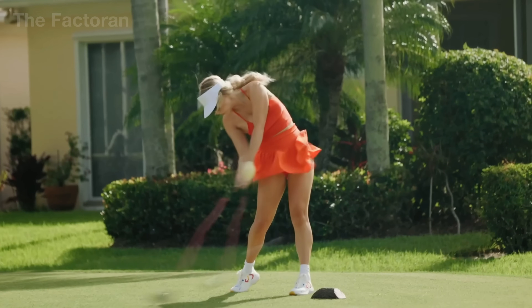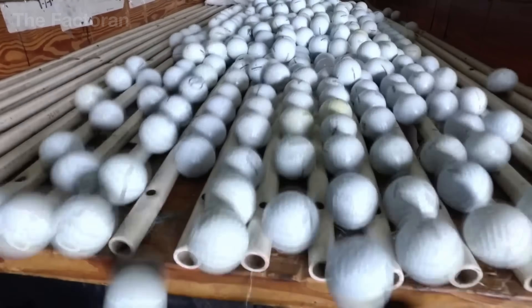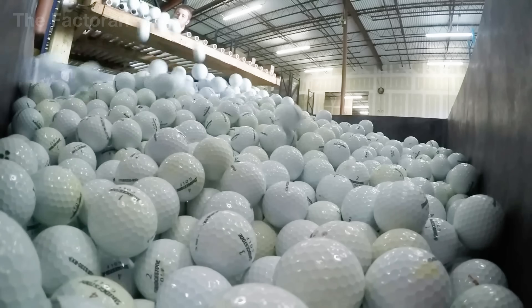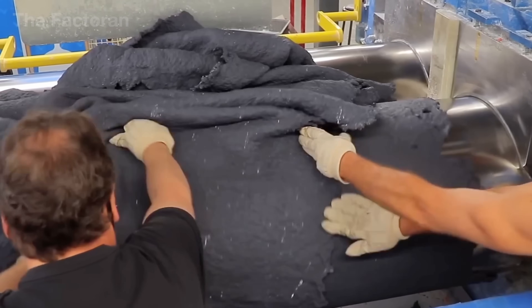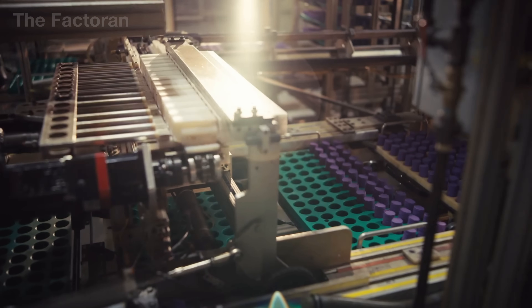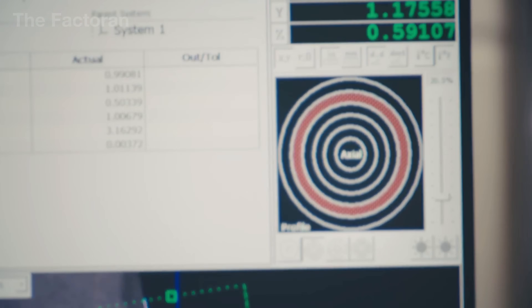Golf, the ultimate symbol of luxury, burns through over $550 million a year just to produce the tiny white balls that roll across pristine fairways. Few realize that behind this seemingly simple accessory lies an entire industry operating in quiet precision, where every detail must meet unforgiving standards.